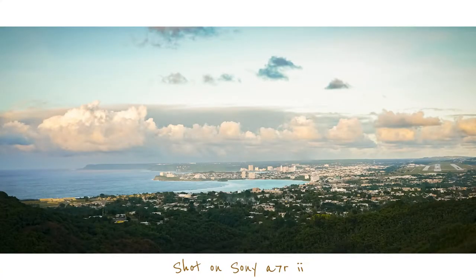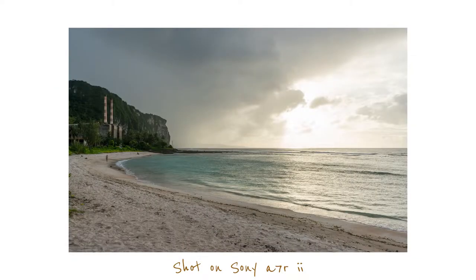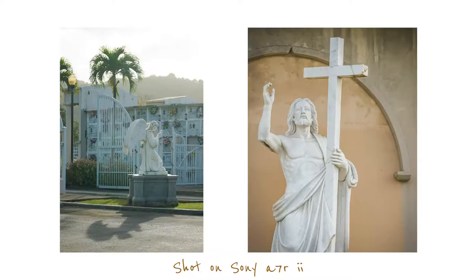Now probably the most important question is what about the image quality? I knew better than to assume that just because this was an old camera it would take bad photos. I used to own the a7R2, which is actually a year older than the iPhone 7, and it takes stunning photos. To tell you the truth, I kind of expected to pick this up, photograph with it for a week, and then be able to preach a sermon about how gear doesn't matter.